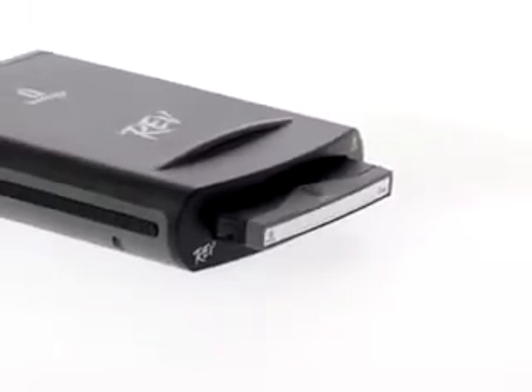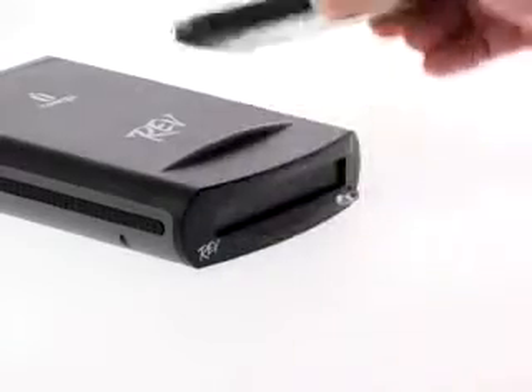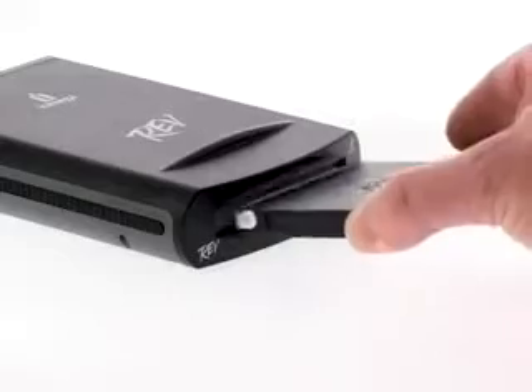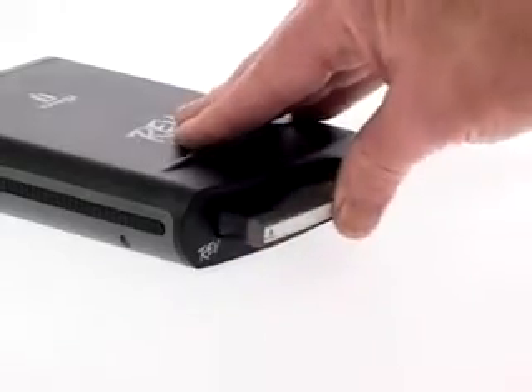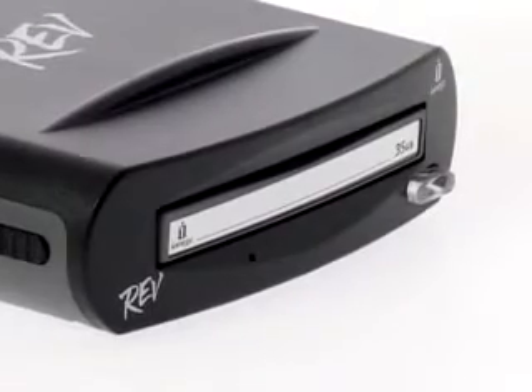With over three years of development behind it, iOmega have managed to make the platter removable from the hard drive components. This means you now have a fully removable disk backup system with all the benefits of hard disk backup, without the issues of transporting a hard drive around.